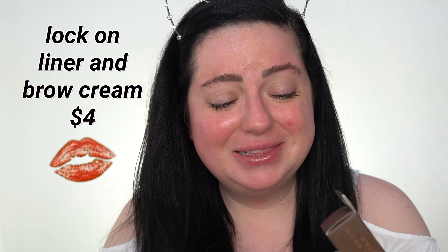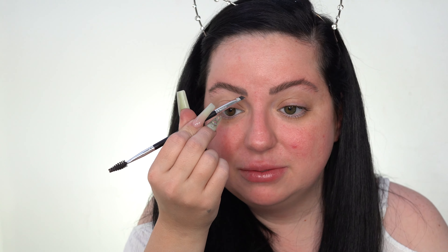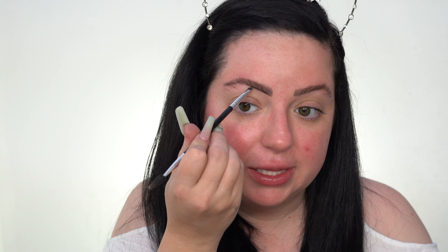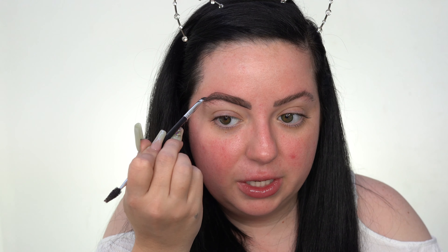For brows, I have a new product to test out. This is the Elf Lock On Liner and Brow Cream in the shade Espresso — this is the darkest shade they offer. It's so satisfying to dip into a pomade for the first time. It seemed like it might be a little too light at first, but it's actually a lot darker and really, really smooth. I like it. I've been loving fluffing my brows upwards with the Benefit Brow Conditioning Primer and then going in with a pomade. This one is a lot smoother than the ABH pomade — a lot easier to spread. I would say this is a dupe for it, but it's even more creamy.